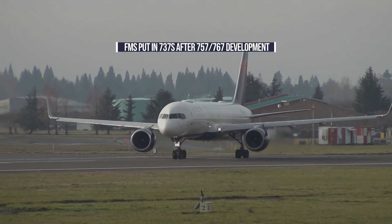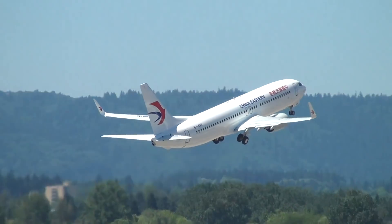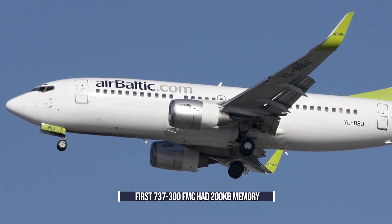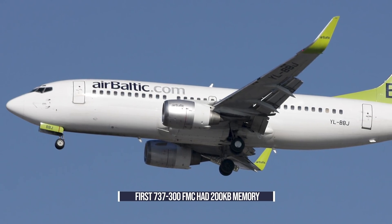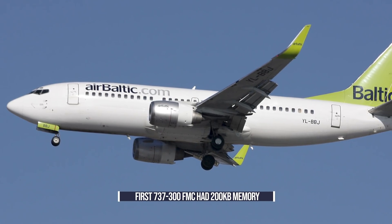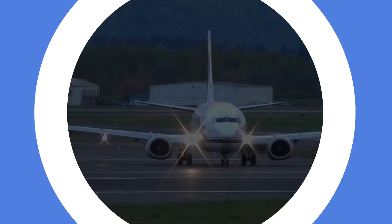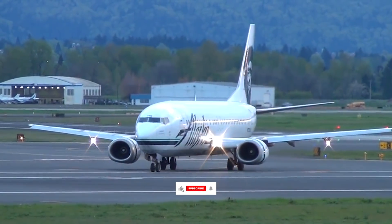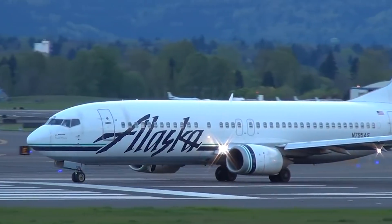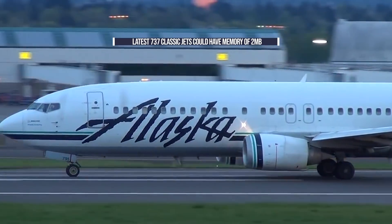After the development of the 757 and 767, Boeing turned its attention to the 737. Working with Smith's Aerospace, Boeing developed an FMC as part of a complete update of the 737, producing the 737-300, which was certified in 1984. At this time, the FMC had a 96,000-word navigation database on board, with each word representing two bytes, giving that first 737 a memory of just under 200 kilobytes. Subsequent updates increased this to 192,000 words in 1988, 288,000 in 1990, and then to a million in 1992. This means that the very latest of the classic series would have sported an onboard memory of 2 megabytes.